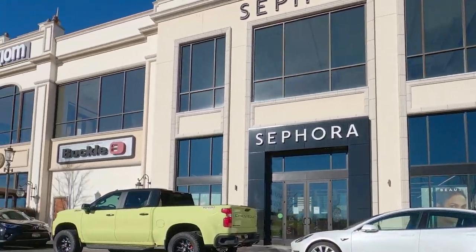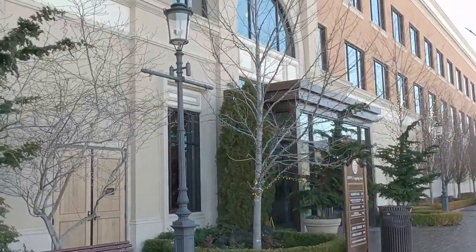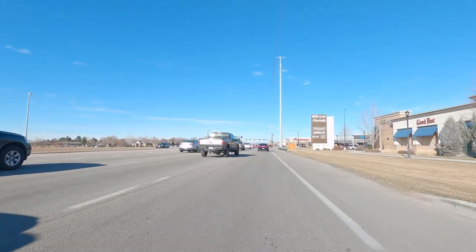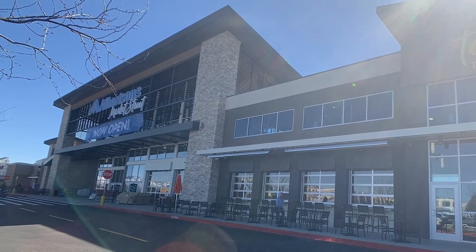The second and third floors of the buildings of The Village are dedicated to office and commercial space. The Village at Meridian opened in 2013 on Eagle Road and Fairview Avenue. It's right across from the world's largest Albertsons store. At least last I heard it was the world's largest Albertsons, and I'm assuming it still holds that title.